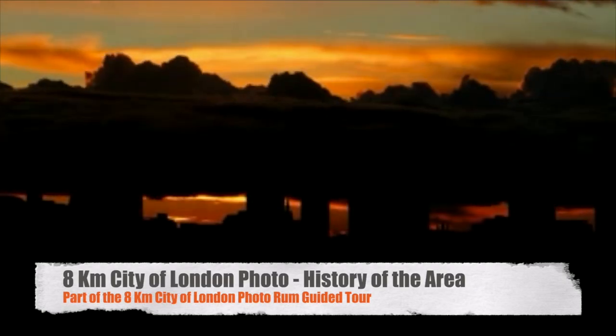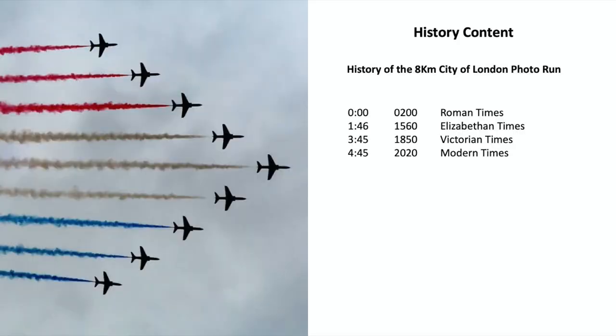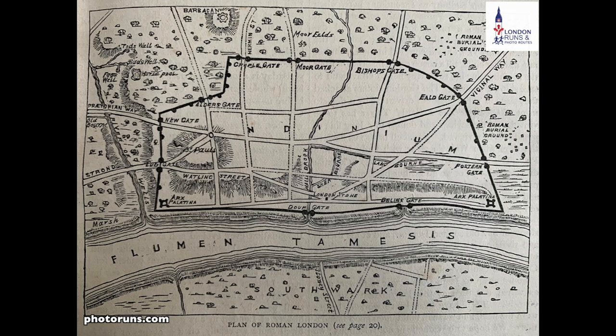Hello and welcome to this history section of the 8km City of London Riverside Photorun. What I'm going to show you here is what London might have looked like in Roman times. This is from about 200 AD, when they'd been here for over 150 years and had built a wall around the whole of London, which basically existed for many years up until the 20th century. In fact, there's still some of it left today.